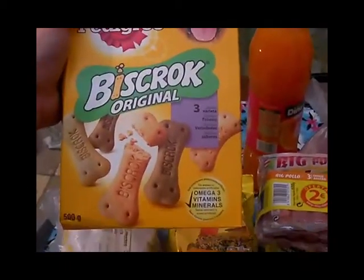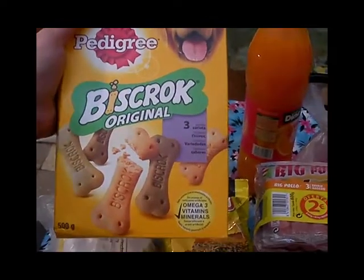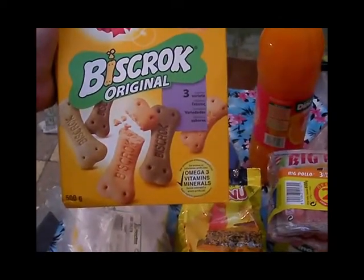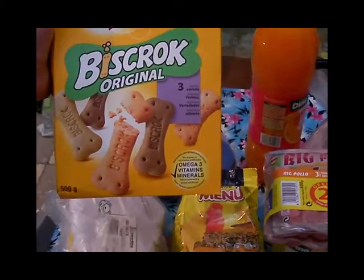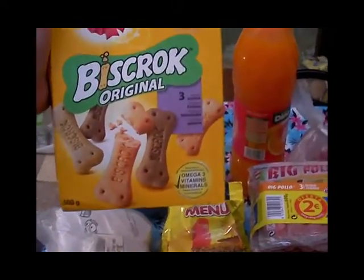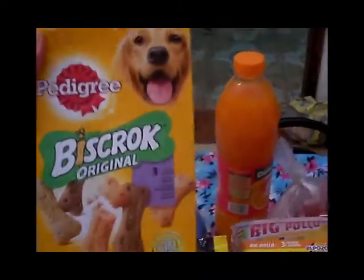Aquí tenemos una cajita de biscro, como no, para el príncipe de mi casa, que es mi pasqui. Son las que le gustan junto con las biscro y las marquis, que son iguales pero son redonditas. La verdad es que le gustan mucho y son las que compré.